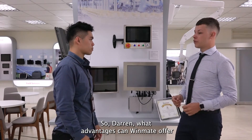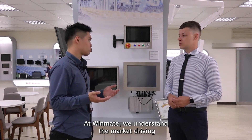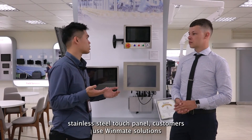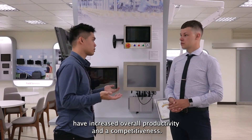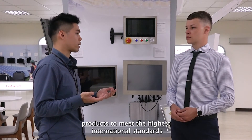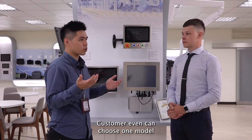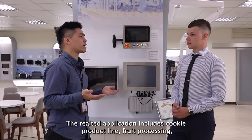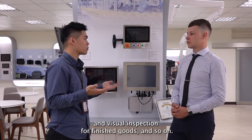What advantages can Winmate offer in the food, beverage, and chemical industries? At Winmate, we understand the market driving factors, trends, and obstacles impacting the industry. From waterproof computers to all-in-one stainless steel touch panels, customers using Winmate's solutions have increased overall productivity and competitiveness. To cope with different demands and applications, Winmate continues to offer versatile and comprehensive products meeting the highest international standards for hygiene with long-lasting reliability and low maintenance. Customers can even choose one model to apply across a series of processing stages — including cookie production lines, food processing, processed food weighing, bottling and packaging, and visual inspection for finished goods.